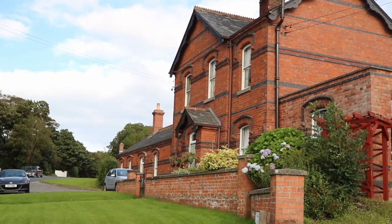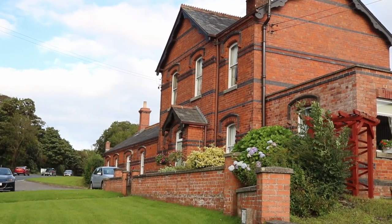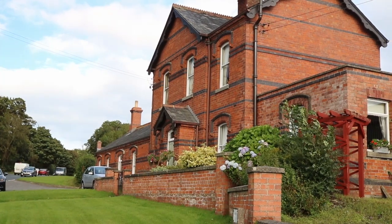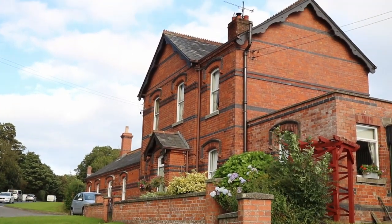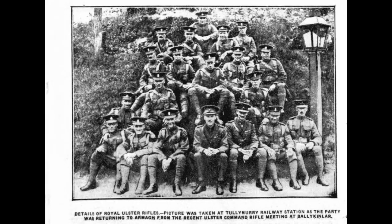Although it does seem to be the middle of nowhere, Tully Murray had one very important role: varying troops stationed at the nearby Ballykindler army camp, and their equipment, to and from Belfast and beyond — at least until 1914, when the camp got its own station.